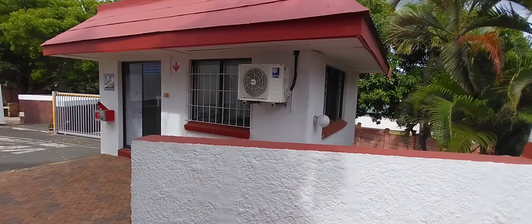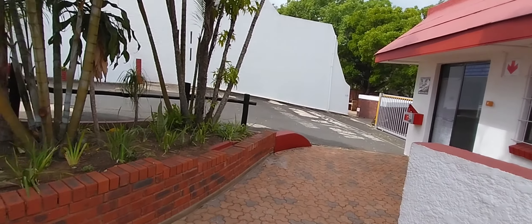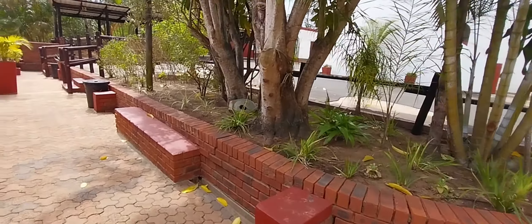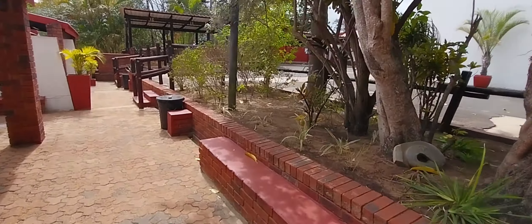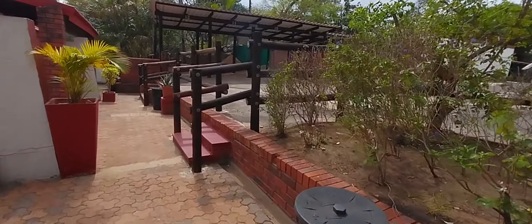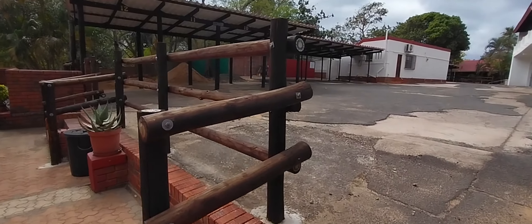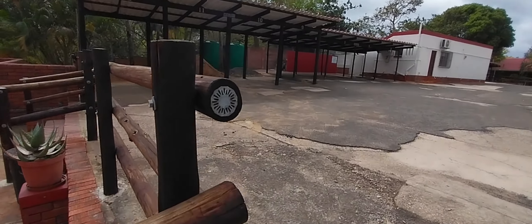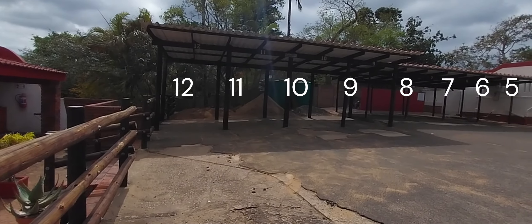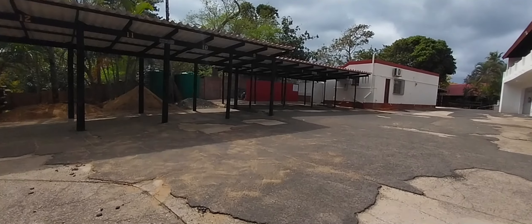Here we are back to the caretaker's office, the reception area. We'll go up here to give you a view of the parking bays and units 12, 11, 10, 9, 8, 7, 6, and 5.